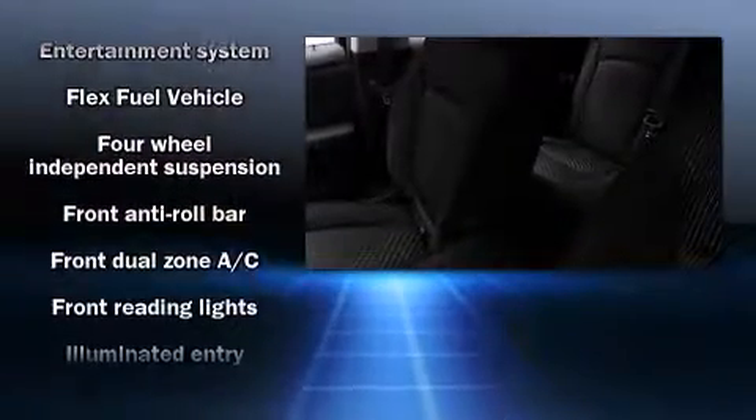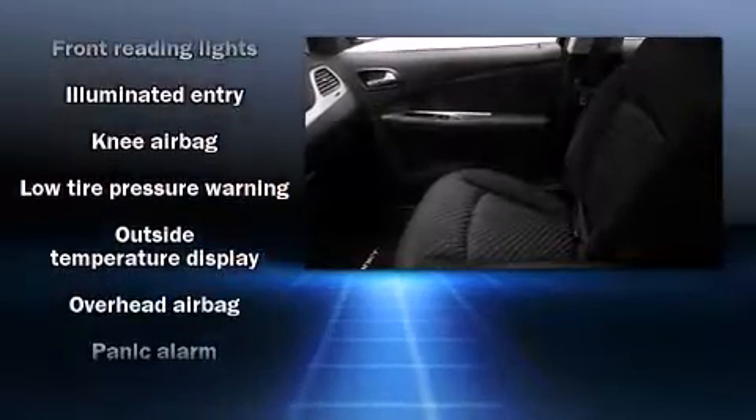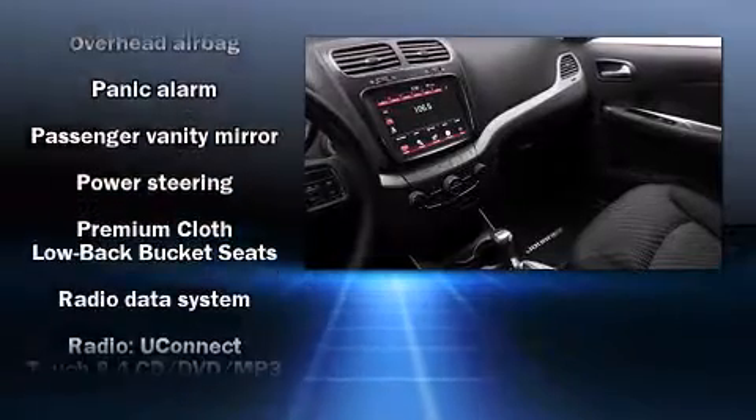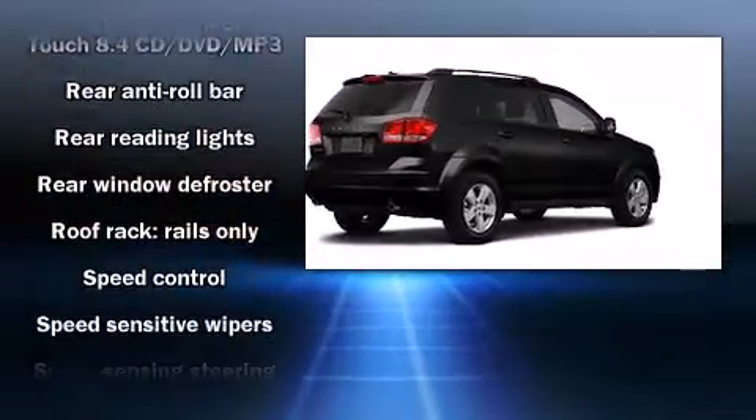Dodge ensures the safety and security of its passengers with equipment such as dual front impact airbags, head curtain airbags, traction control, anti-whiplash front head restraint, a security system, and four-wheel disc brakes with ABS.